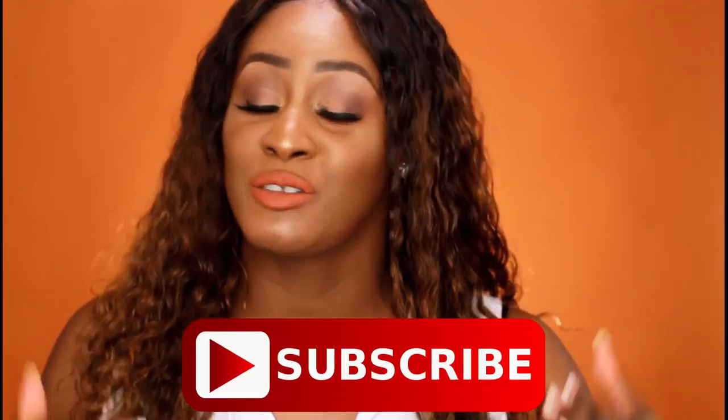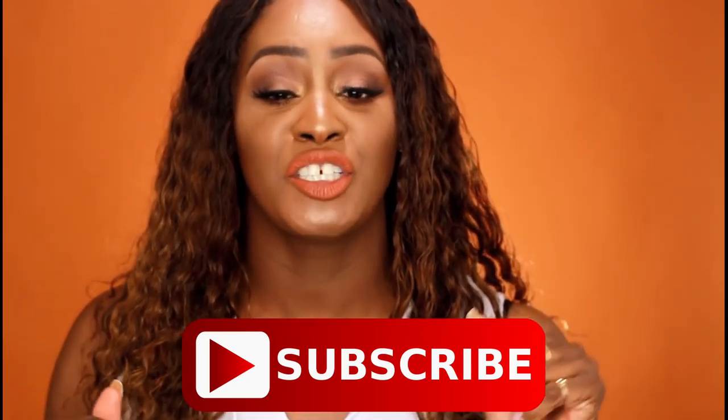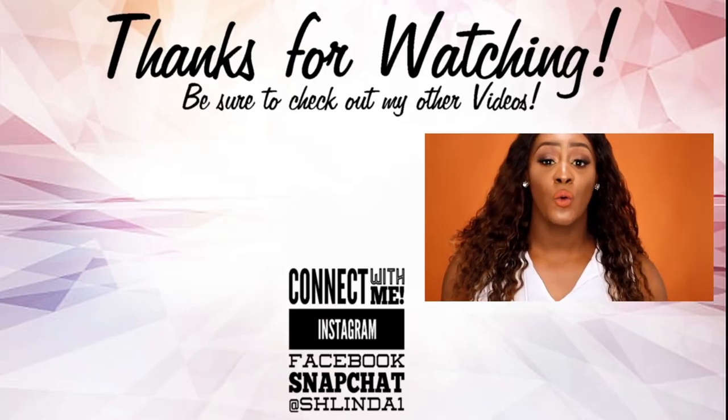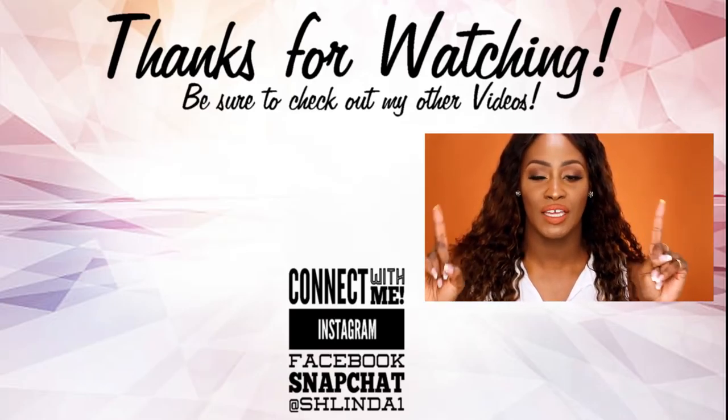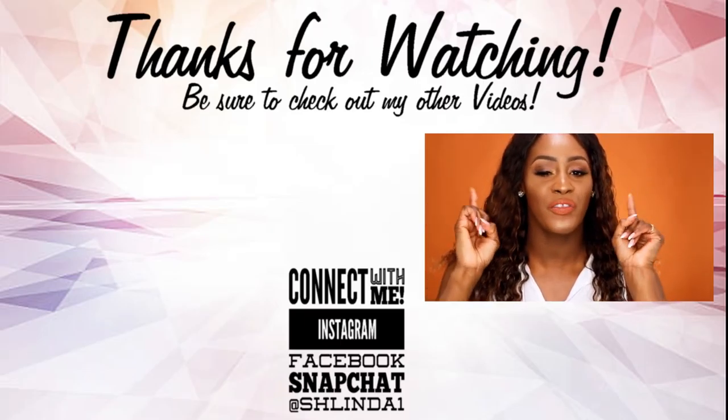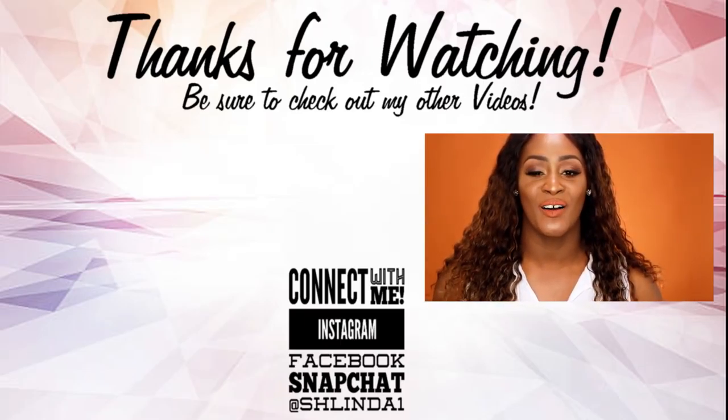Thank you so much for watching this video. Rate, comment, and subscribe — you definitely want to subscribe so you never miss another video with your girl Shalinda One. Click the bell and become part of the notification squad. I love you guys so much. Please remember you are bold, you are beautiful, and most importantly you are blessed, my sister — don't let anything or anyone tell you differently. I will see you in the very next video. Question of the day: out of everything I showed here, what's that one thing you want a full dedicated video on? Leave it in the comments below.